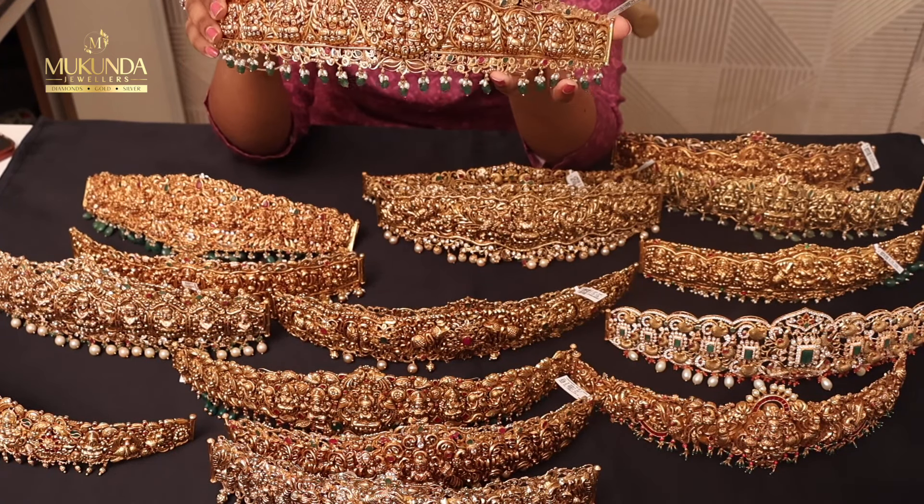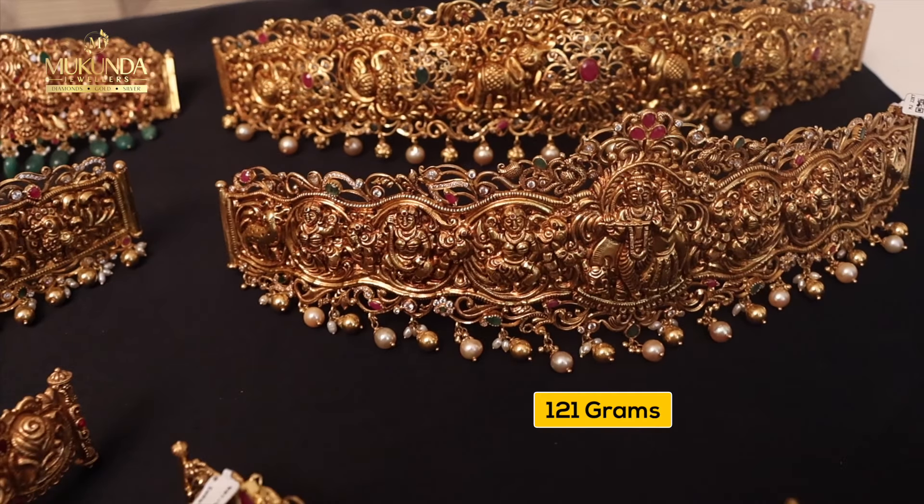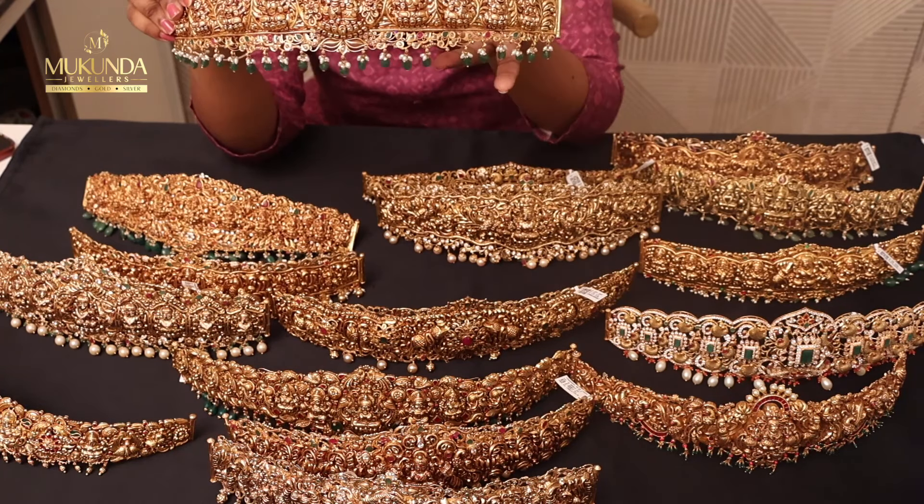I have a little bit of gold in the front part. Around 120 grams, 130, 80, 70 — there is this range. Starting from 70 up till 130, 140.